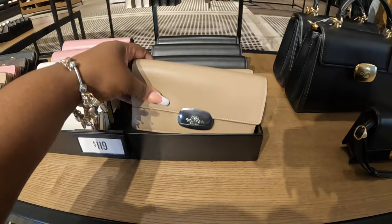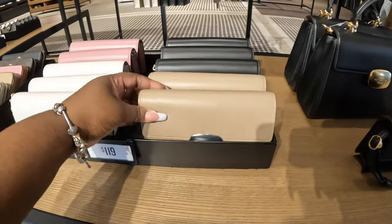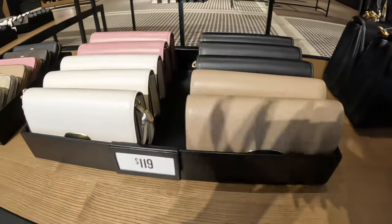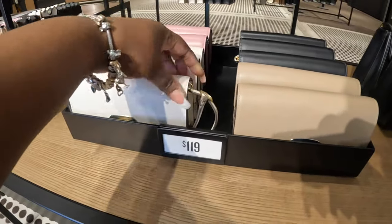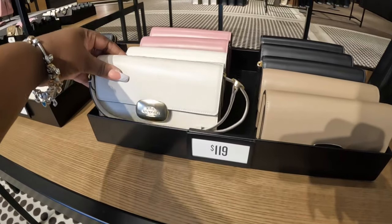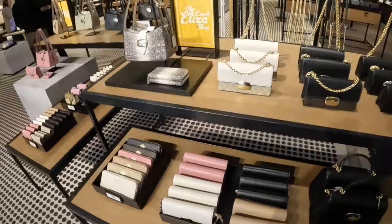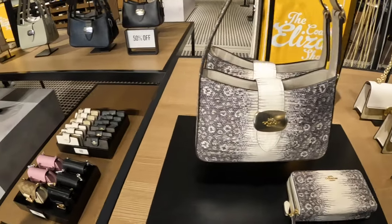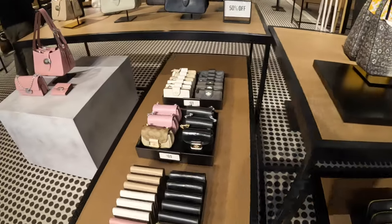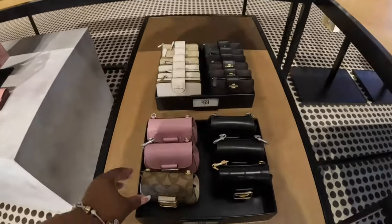And these are $119 for the wallets. These are $70.